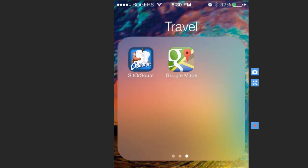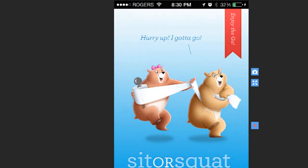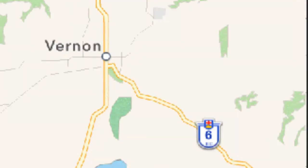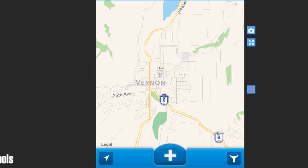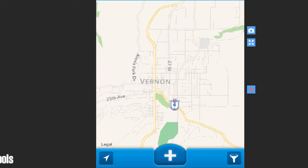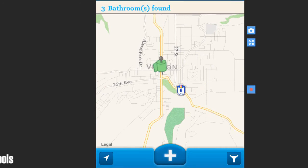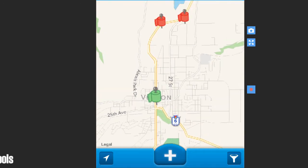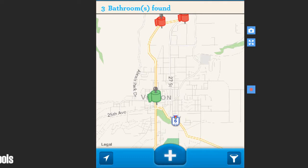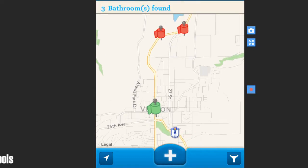Here it is — it's called Sit or Squat by Charmin. We're in Vernon, my hometown, and it tells you — I'm just going to zoom in here — it shows you red or green toilet paper rolls for bathrooms around the world.